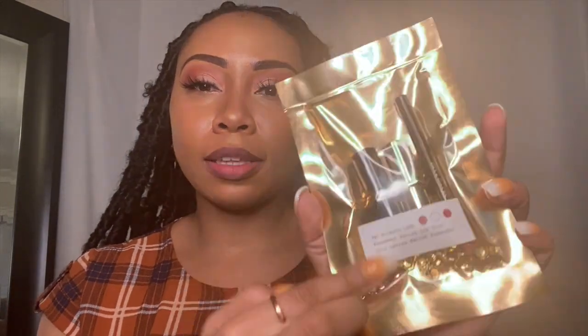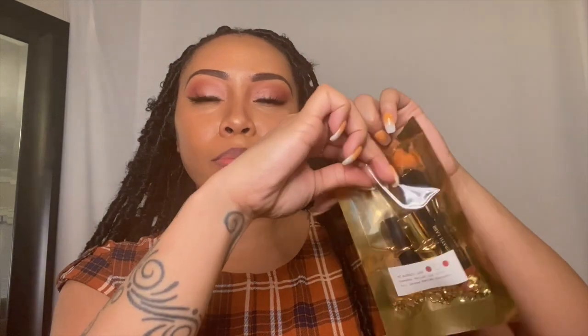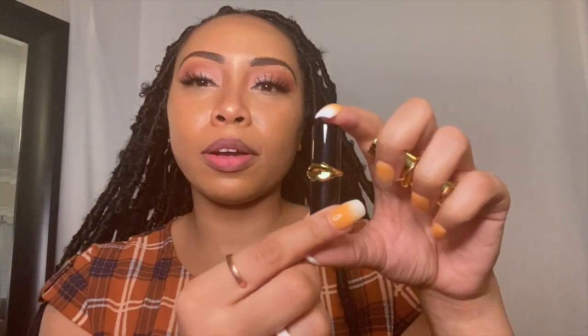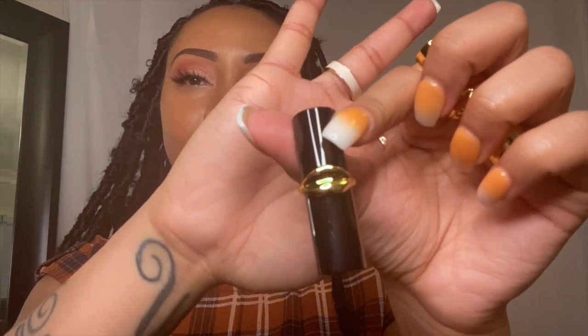Alright guys, this is Pat McGrath Labs Femi Bot Fetish Lip Trio. This came packaged so beautifully with glitters and all of that good stuff. It gives you a lip liner, a lipstick, and a clear lip balm. I paid $25 before tax for this beautifully packaged lip luxury. It is smaller than I expected — really pocket size — probably something you can take on the go. I'm assuming they have a bigger regular-size version. I love the lips design on the packaging.